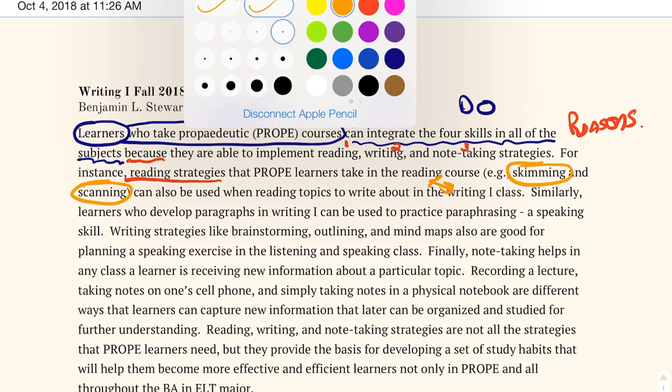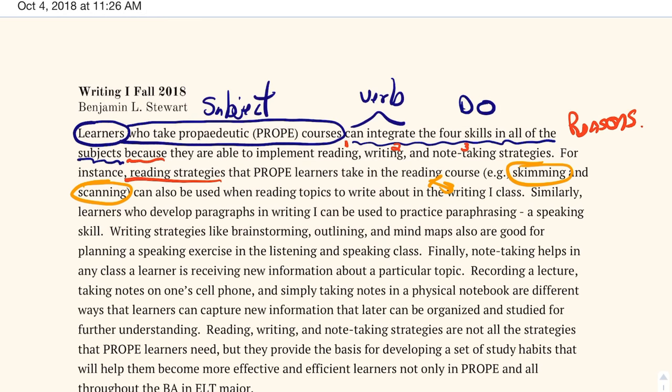Looking at the next example, I'm using a sentence connector — 'similarly' — as my transition. 'Similarly, learners who develop paragraphs in Writing 1 can be used to practice paraphrasing in the speaking skill.' So here we have writing one being used to practice paraphrasing. I decided to use two different sentences to support my first case of reading.